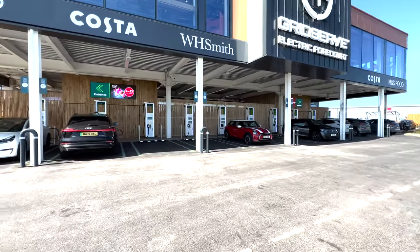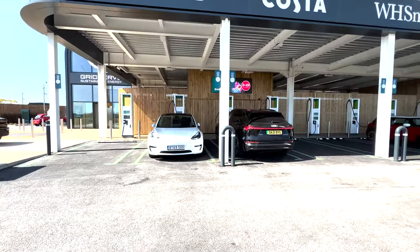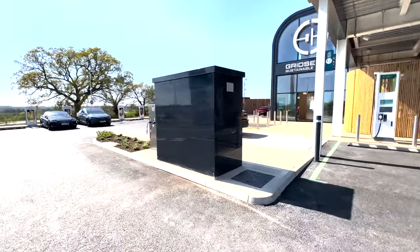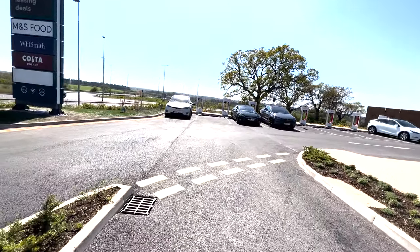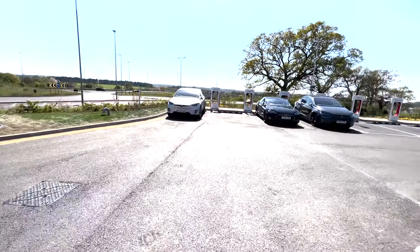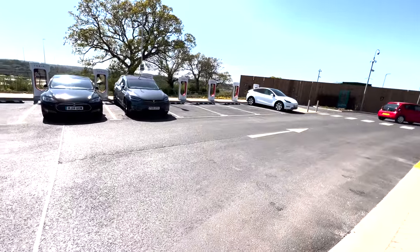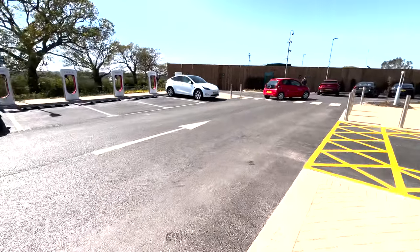All of these are 350 kilowatt. It's worth noting that every single one of these chargers and the facility itself is fully accessible. So if you are disabled or you've got some sort of walking problems, you can get to the chargers easily. There are ramps, and all the chargers underneath the canopy are flat.